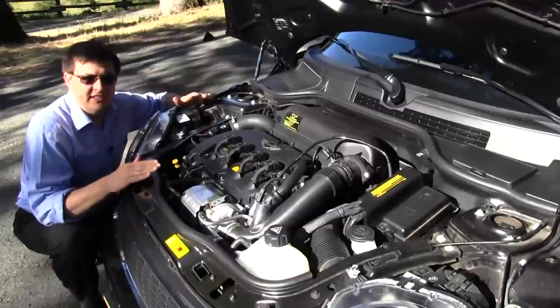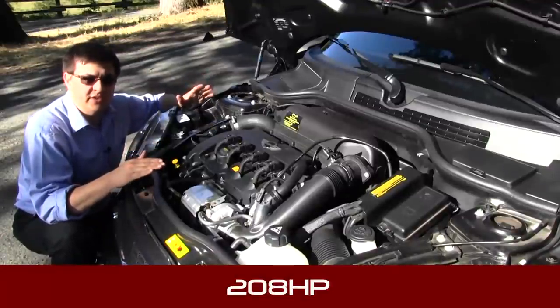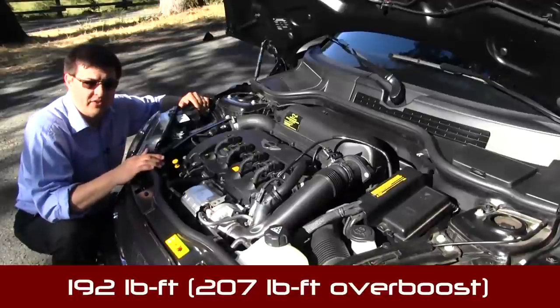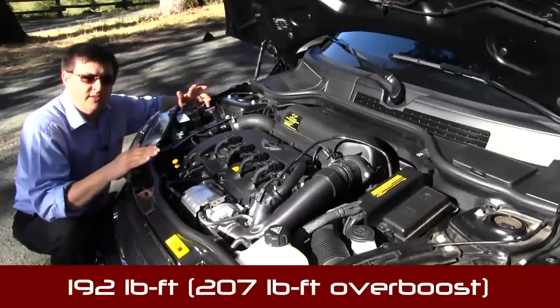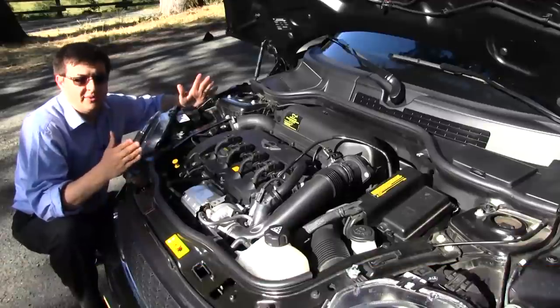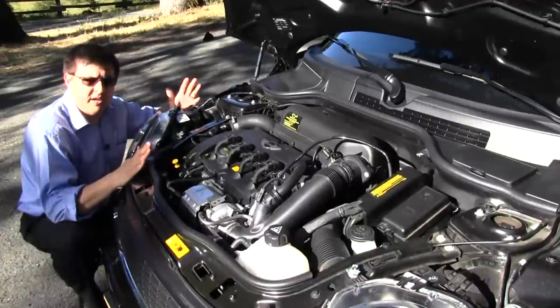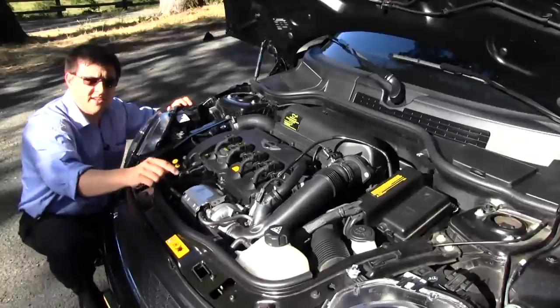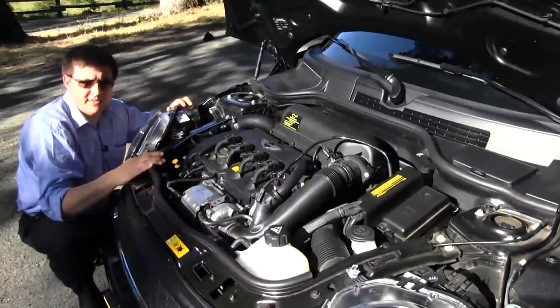Under the hood of the JCW Coupe, we have a 1.6 liter four cylinder engine. This one's turbocharged and produces 208 horsepower and 192 pound-feet of torque. That's a significant difference over both the base coupe as well as the Cooper S and the competition, which would be the Fiat 500 Abarth. Much like the Fiat 500 Abarth, to help reduce interior cabin noise, the turbo is actually here on the front of the engine with the intake back behind, and it's mated to a six-speed manual transmission.